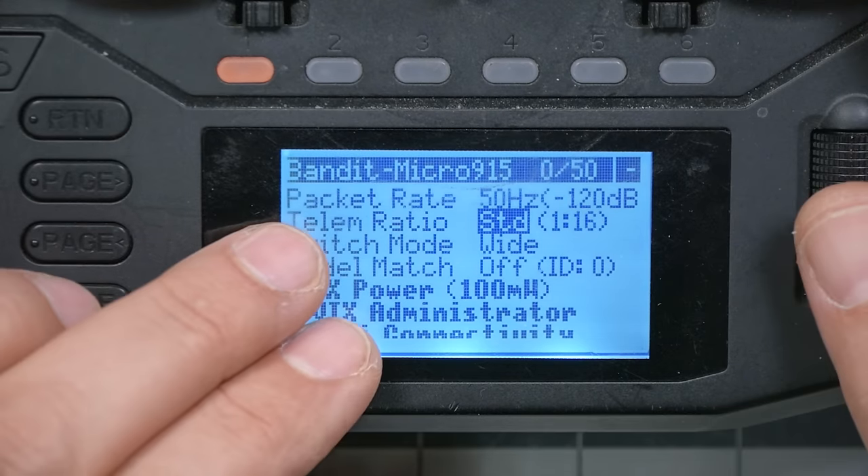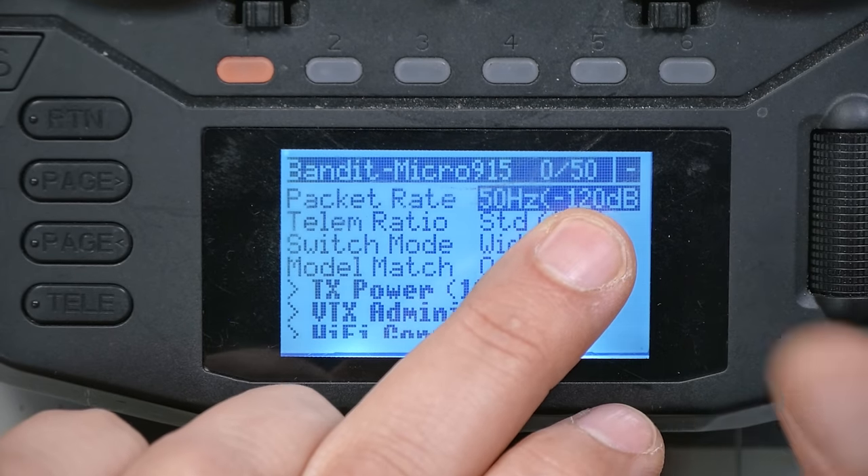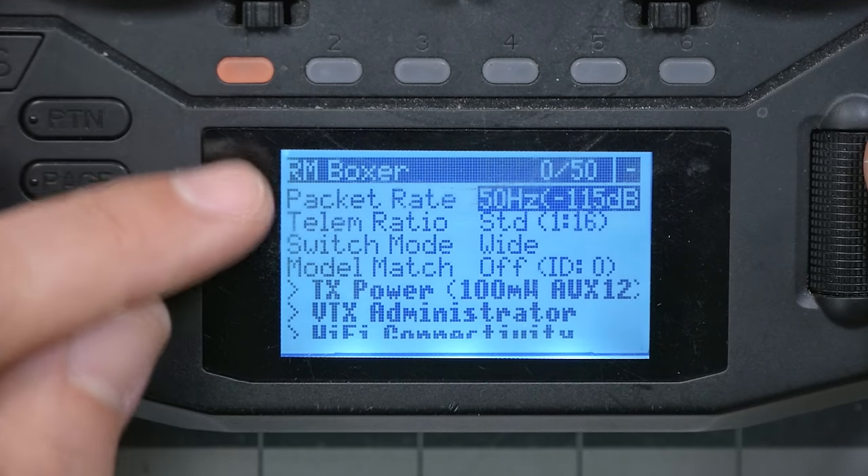But there's more. Looking at the ExpressLRS LUA script, at a packet rate of 50 Hz the received sensitivity of the 900 megahertz system is minus 120 dBm — the weakest signal it can receive. LoRa is actually capable of receiving signals below the noise floor, but that's the threshold we use for sensitivity. The equivalent for 2.4 gigahertz is minus 115 dBm. So 900 megahertz has an additional 5 dB of sensitivity advantage — almost another doubling of range — putting us at roughly four times the range for 900 megahertz.